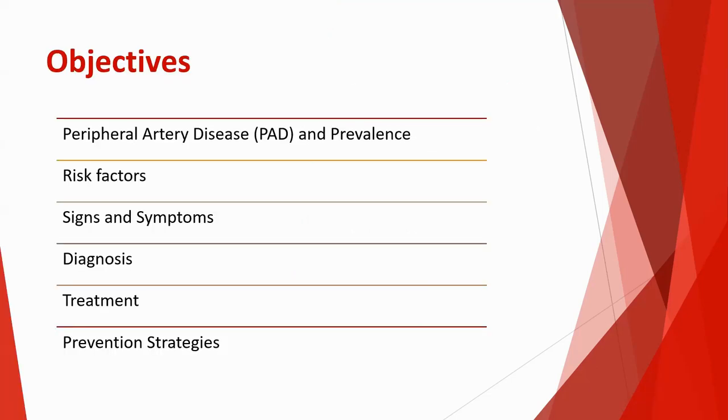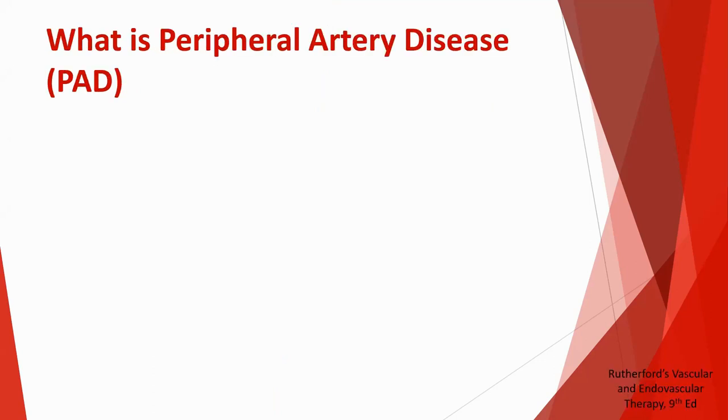So, going over the plan for tonight: I'll try to give a brief overview, go over some of the risk factors, symptoms to look out for, how we diagnose peripheral vascular disease, some of the treatment options, and ways we can try to avoid significant peripheral vascular disease.